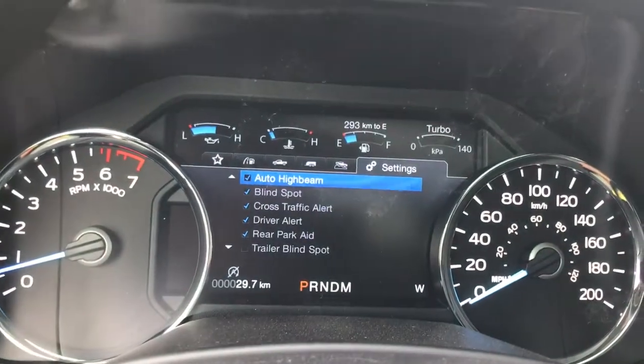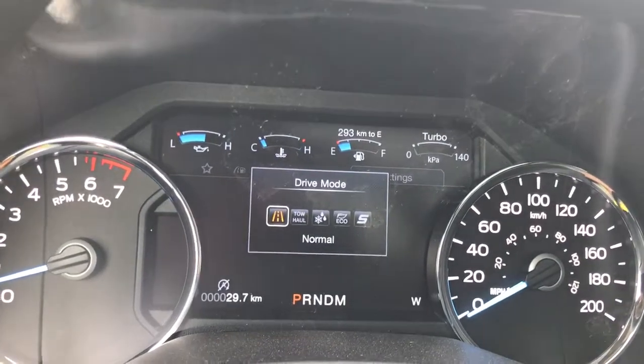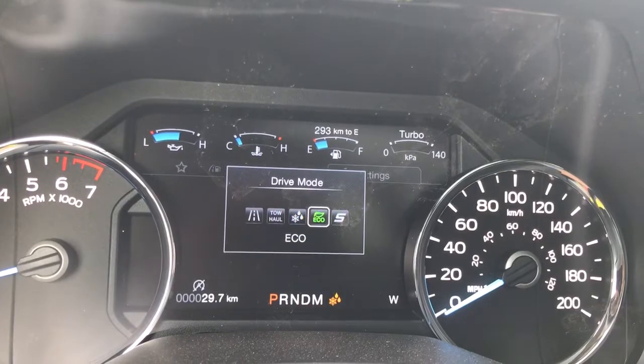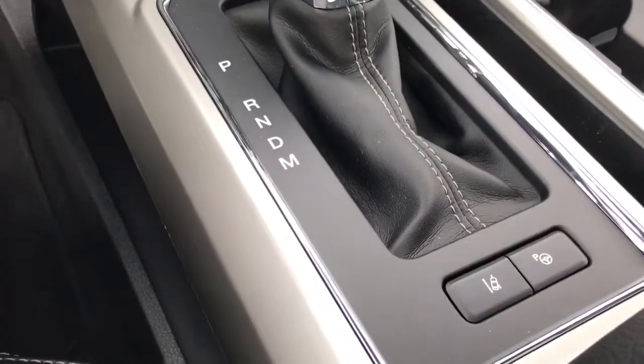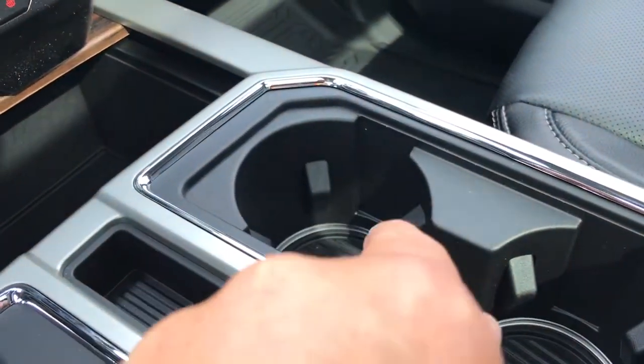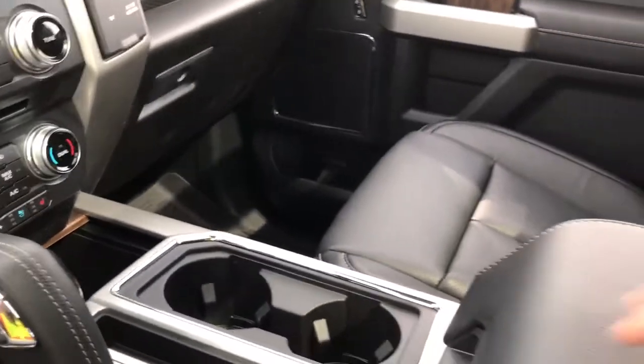When you press the drive mode selector, on your dash you're going to see the drive mode options: normal, tow/haul, snow/wet, eco, sport, and back around again. You also have lane keeping and park assist. There are a couple of cup holders, and you're seeing the ambient lighting — the light down there — which will light up when it gets darker out.